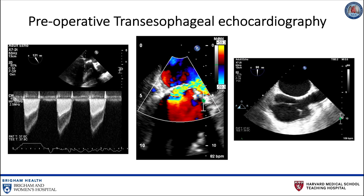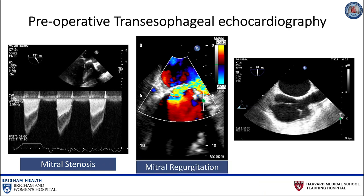Preoperative transesophageal echocardiography should be employed to identify the mechanism for bioprosthetic failure, whether it be mitral stenosis or mitral regurgitation. It should also be used to assess the anatomy of the interatrial septum. If the septum cannot be visualized on transesophageal echo, transseptal valve-in-valve transcatheter mitral valve replacement is not feasible.